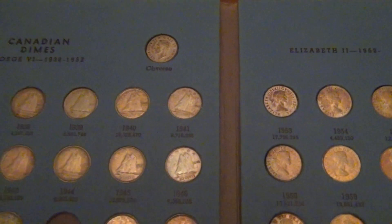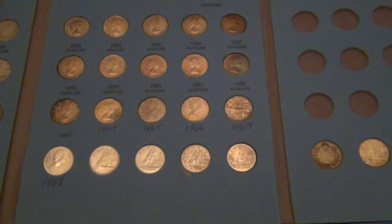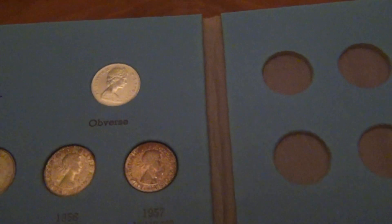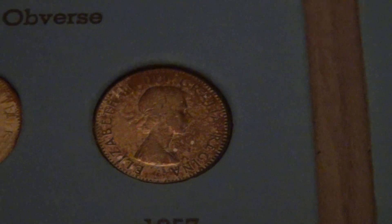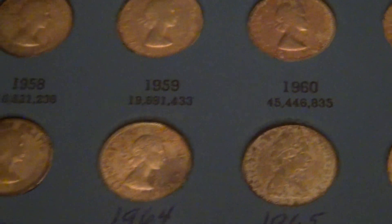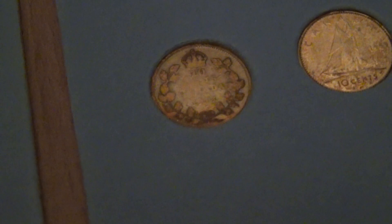I have some Canadian dimes with really heavy toning. It's not easy to see, but it's actually a spectacular coin. Same thing with the one above. I'll have to work on that with my photos. Some pretty nice stuff.